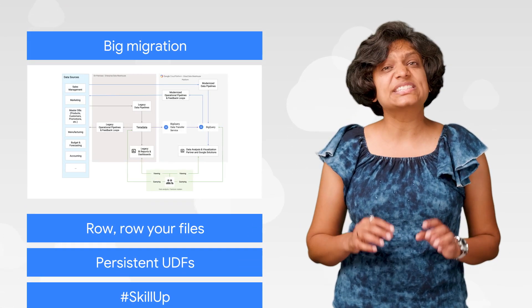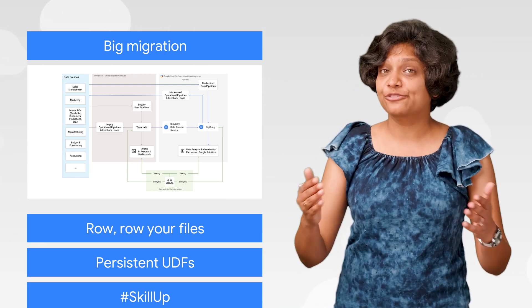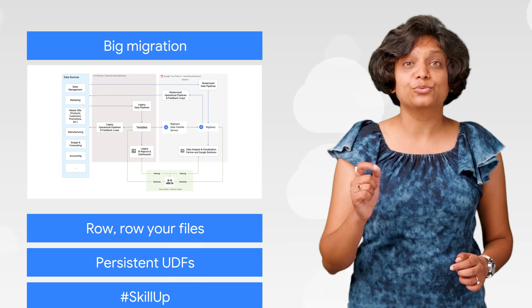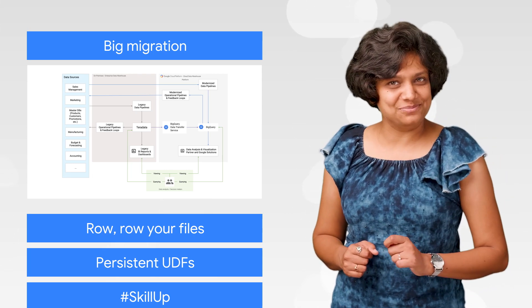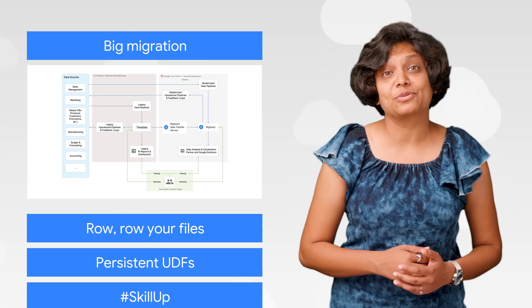Traditional data warehouses can be expensive and difficult to maintain as data rapidly increases in volume, velocity, and variety. We know that businesses are turning to BigQuery to keep up, so we've put together a quick guide on how to start your migration plan. Get prepared by creating a migration plan and then going through the full data warehouse migration guide.